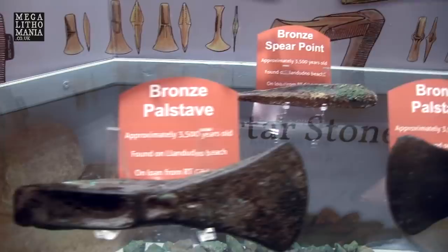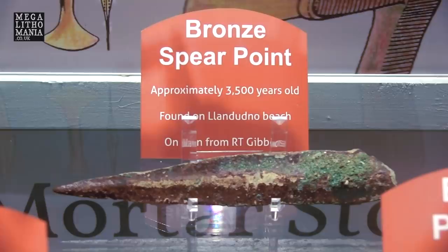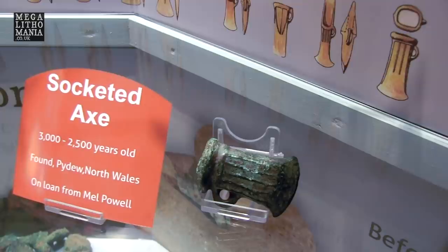This is a bronze palstave, again 3,500 years old, found on the beach in Llandudno. This one is also 3,500 years old, found on the beach in Llandudno. Here's another bronze palstave, 3,500 years old, found here at the mine. Look how beautifully worked that is. And also a socketed axe, 3,000 to 2,500 years old, found in Peido, North Wales.